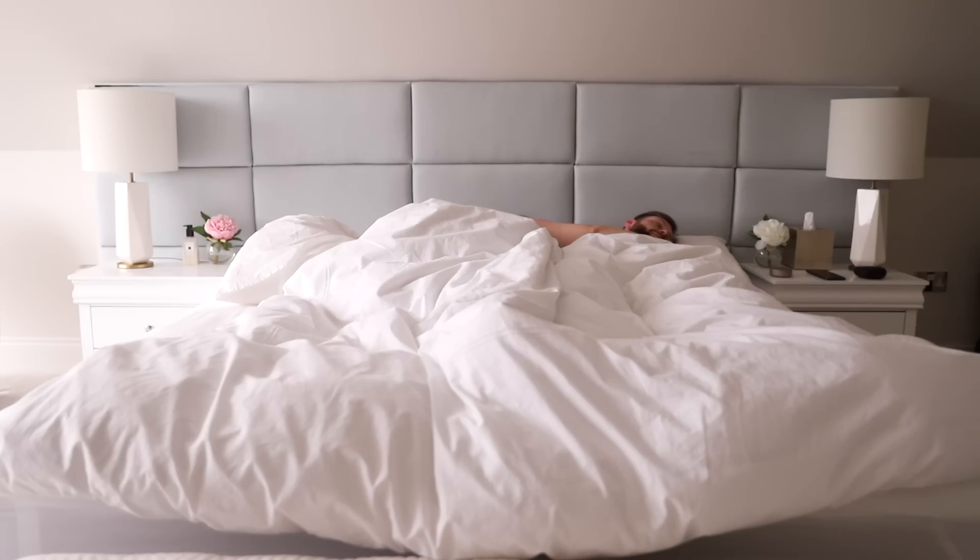Hey guys, welcome back to my channel. Today's video is an updated morning routine. It's been a few years since I did my last one, so I'm excited to share with you my updated routine.